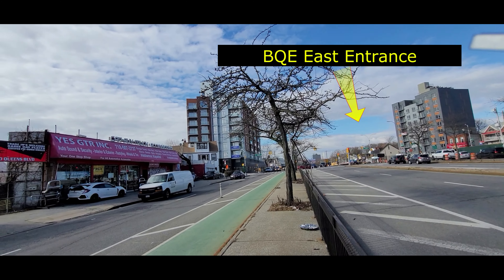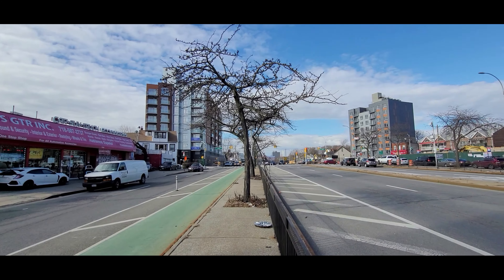Located one-and-a-half blocks from the BQE Expressway, and 15 minutes to Manhattan, and approximately three-quarters of a mile to the Queens Center Shopping Mall. Lots of construction in the area, and this is one of the great locations in Queens right now.